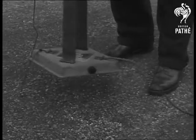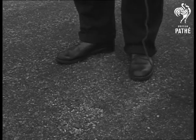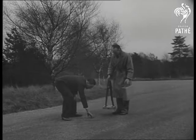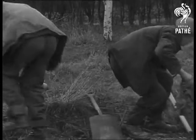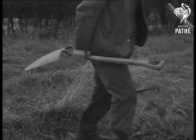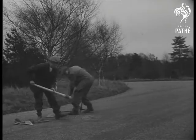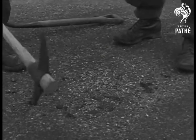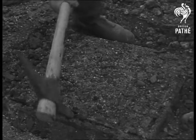A buzz from his headphones, and the searcher knows he's bang over the missing manhole. Any other way but this, and they might have had to tear up the whole road. Action stations break over, and the mine detector tells them within a millimetre where to start digging. And here's what they were looking for. Better tie a piece of string round your finger next time, George.